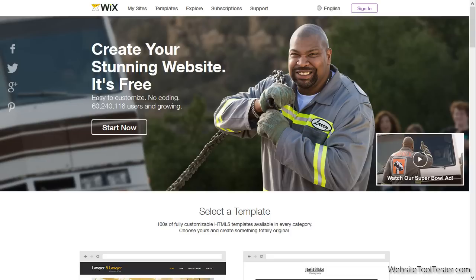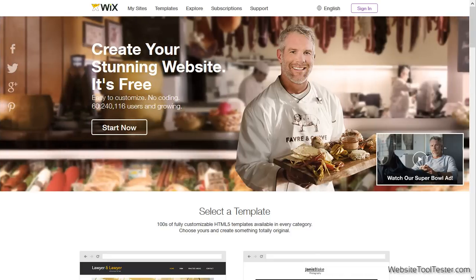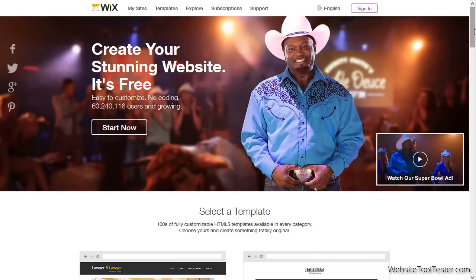Welcome to our review of the Wix website builder. You may have heard of Wix while you were watching the Super Bowl this year — they premiered their 'It's That Easy' commercial with a handful of NFL legends.